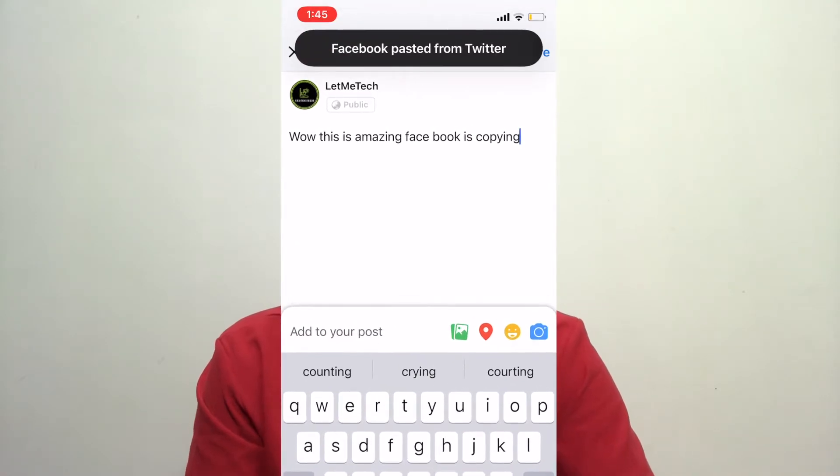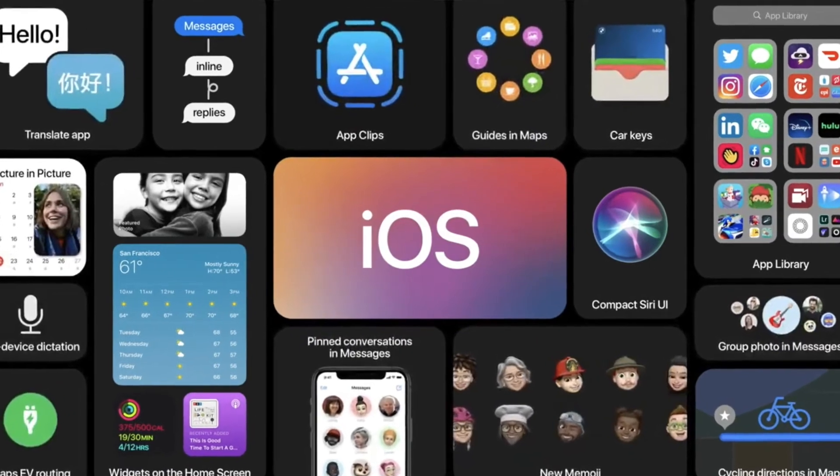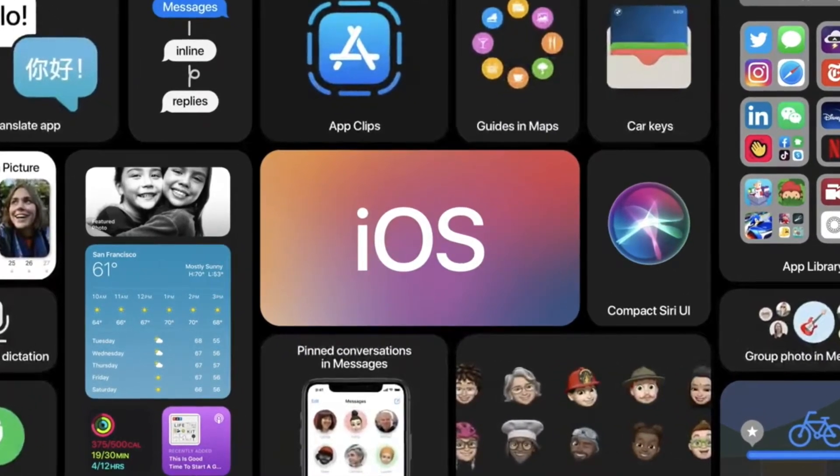So all the apps we are talking about in this video also include Facebook. As you know, at WWDC last week Apple released the first developer beta of iOS 14. Many users installed this update and are enjoying new features — it's incredibly stable and does not feel like a first beta at all. We have installed it as well.